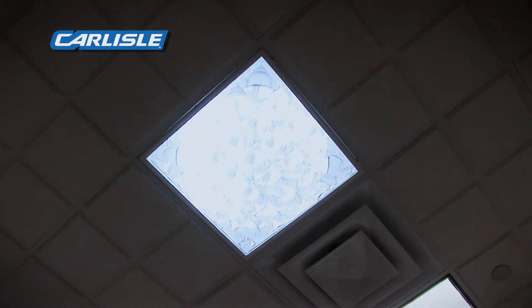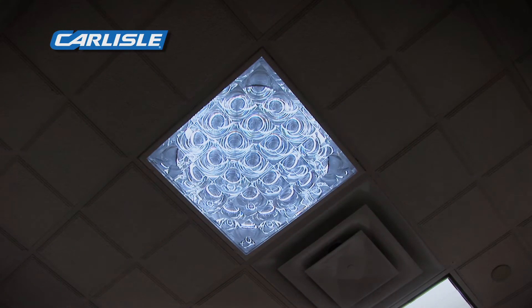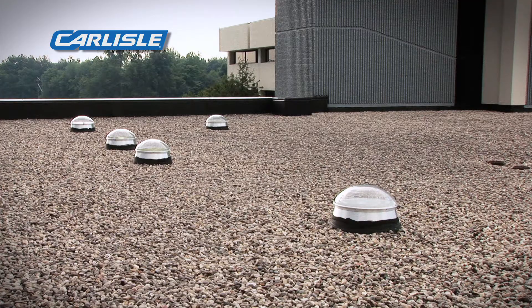This project came about trying to get some light into a new office space they were designing. My first thought was skylights — to build window wells and everything — but not only would the cost be prohibitive, the amount of daylight wouldn't be adequate.